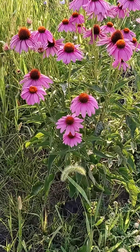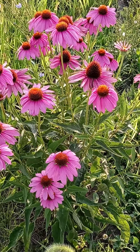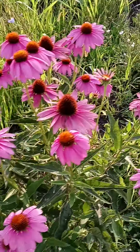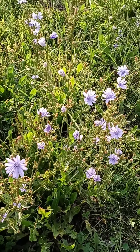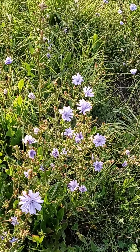We got coneflowers — echinacea — and somebody told me these are cornflowers, because they grow next to the corn. I don't know their real name. Maybe they are cornflowers. No idea.